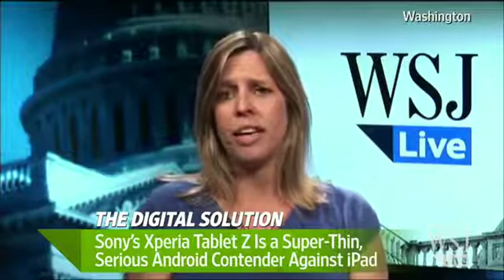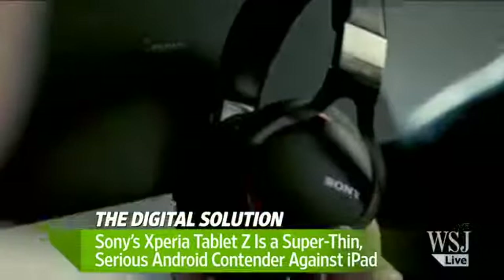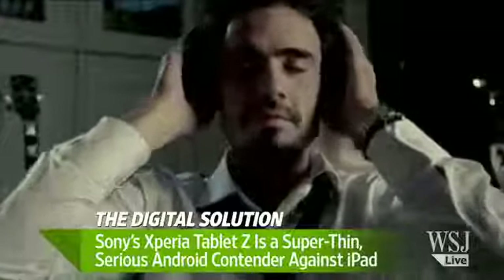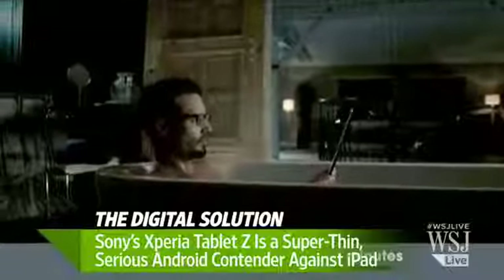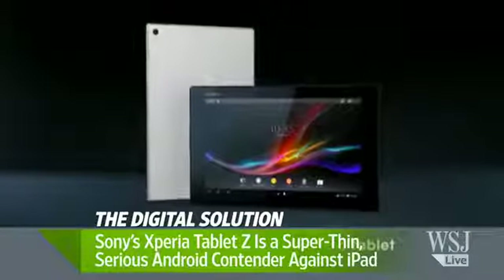I think so. I had this in my bag at the D conference all last week and I didn't notice it — and that says a lot. If I carry my regular-size iPad I am aware of it in my bag, but I wasn't with the Sony tablet. It does have a plastic back rather than the iPad's brushed aluminum back, so some people might not like the feel — it could feel a little flimsy or cheap — but I think the weight exchange is really worthwhile.